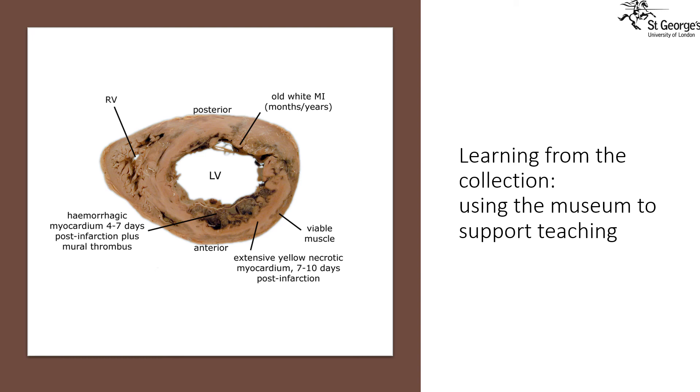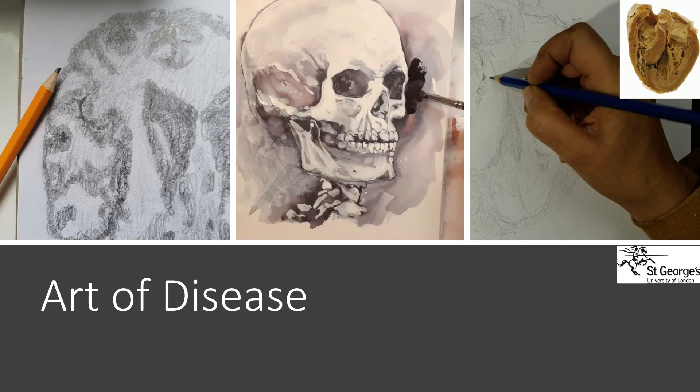Many students let us know that seeing the diseases in the museum in this way helps them to understand lectures and tutorials from a visual and different perspective. Students usually have the opportunity to visit the museum regularly to draw from the collection. Last year we were a valuable part of the Making Connections series of events and held online art and drawing sessions for both staff and students. This year we are developing an online collection of art tutorials to provide more opportunities for students to engage with the museum.